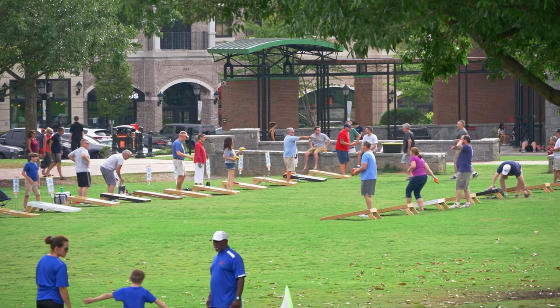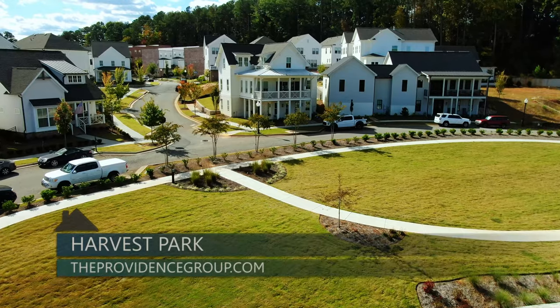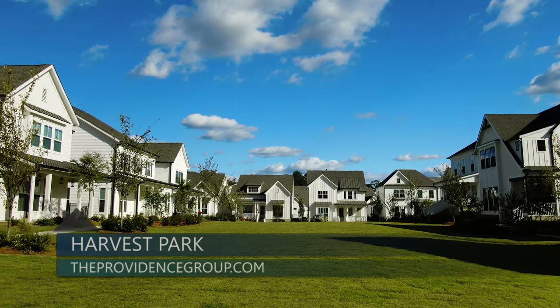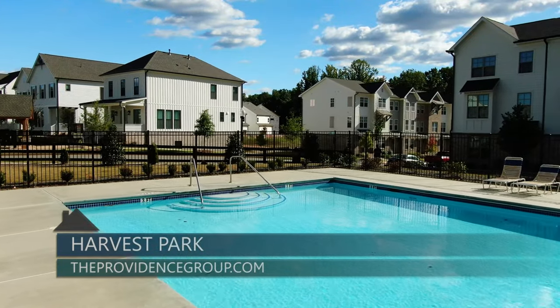Downtown Suwanee's lifestyle offers local restaurants, unique shops, and family-centered green spaces for enjoying the community. In addition to the downtown Suwanee lifestyle, Harvest Park homeowners may take advantage of community amenities which include low-maintenance living, expansive pocket parks, a swimming pool, and cabana.